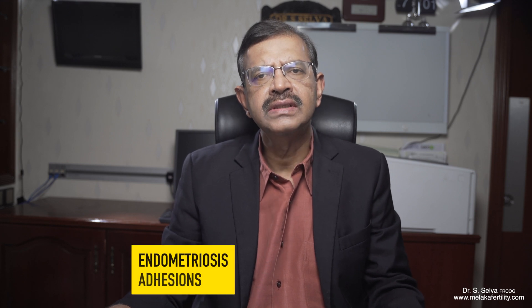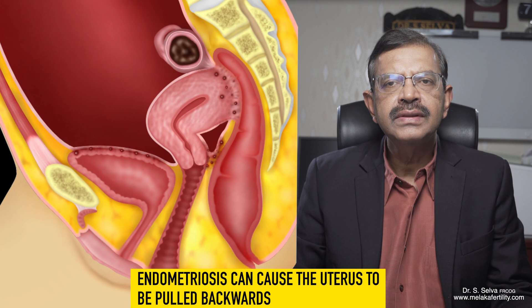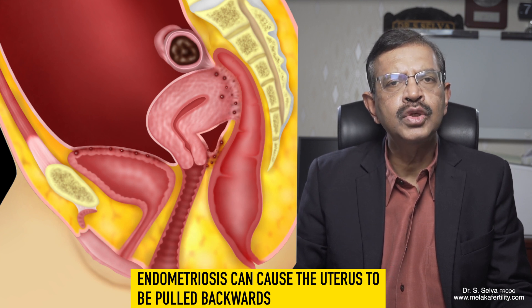It is important to check with your doctor whether there are any reasons for the retroverted uterus. The two common diseases that can cause a retroverted uterus are endometriosis and adhesions. When there is endometriosis, the lesion can cause the uterus to be pulled backwards. So, the difficulty in getting pregnant is not because of the retroverted uterus, but because of the endometriosis.